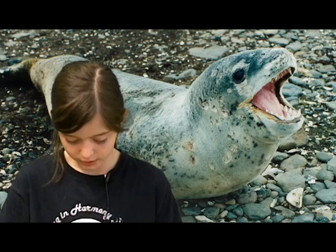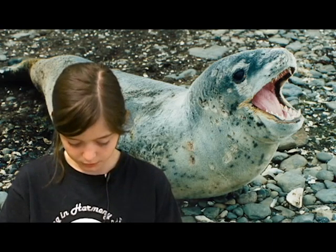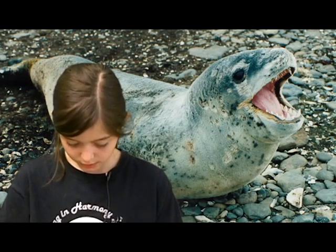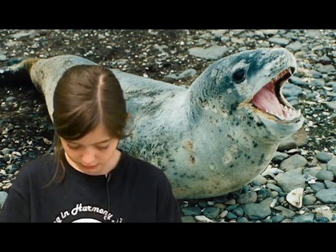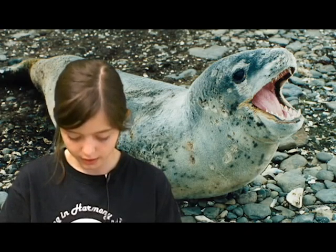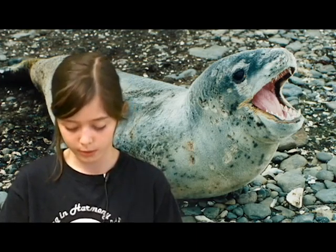First, I will tell you how they survive in Antarctica. They have powerful jaws to catch their food. Also, leopard seals use their whiskers to catch fish. Another adaptation these seals have is flippers. These flippers help them move on land and in the water.